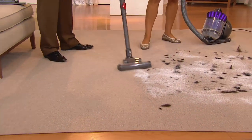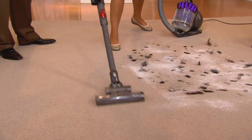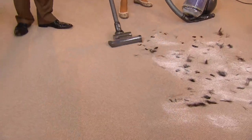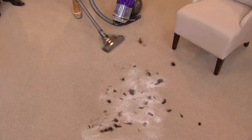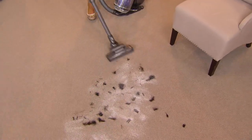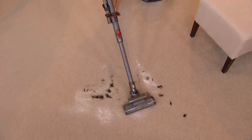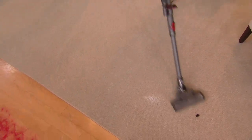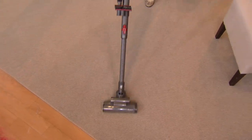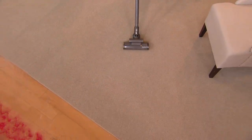A canister will go under places that an upright cannot fit. With an upright, you go around the furniture, which is great for a quick clean all over your home. But it's the canister that's really going to give you a deeper-down clean because you're getting into the nooks and crannies — it's like detailing your home. You get everywhere you want to go.